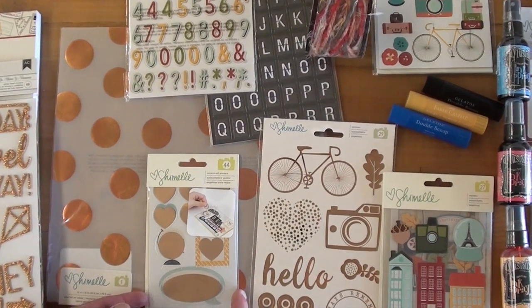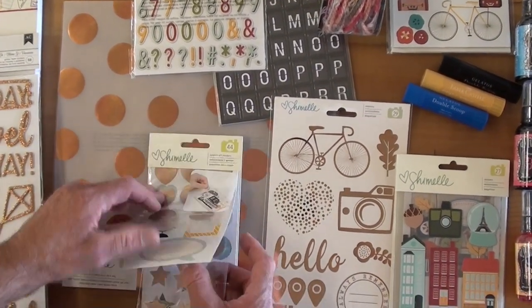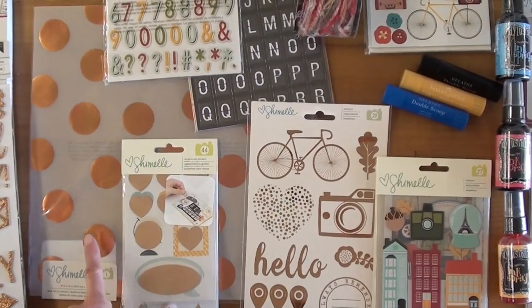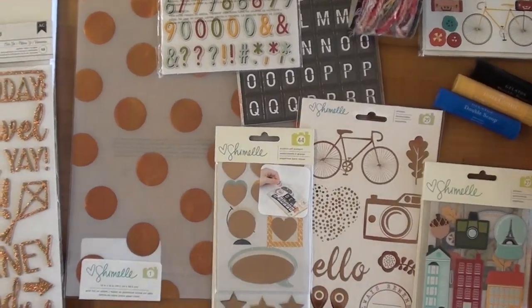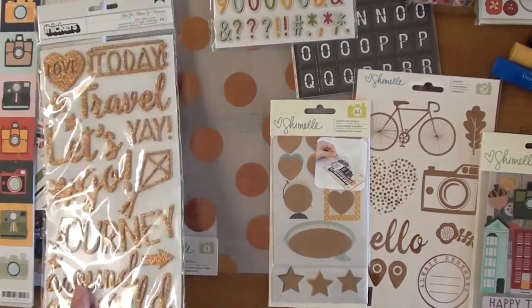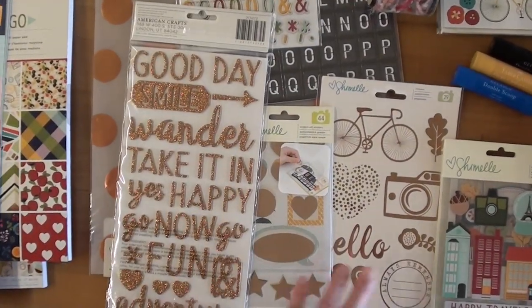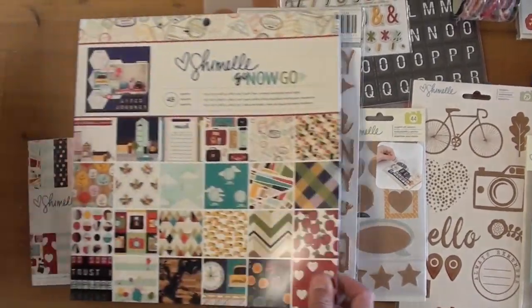These are scratch-off stickers, so you've got a layered effect on these with a copper feel. And look at this copper paper or vellum — love that, beautiful, definitely gonna want that. Cover glitter thickers with big words: 'Wander,' 'Take It In,' 'Happy.'